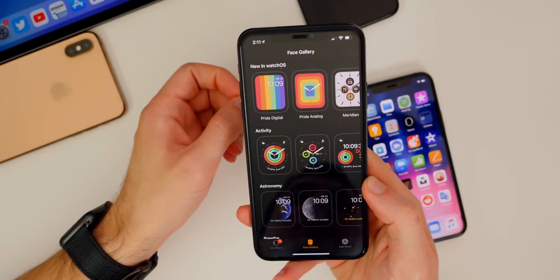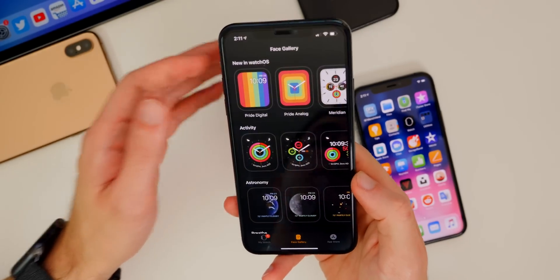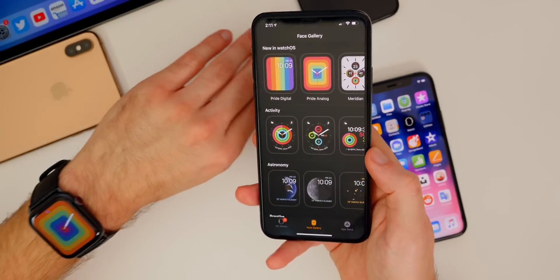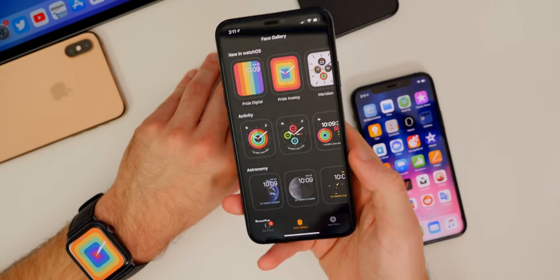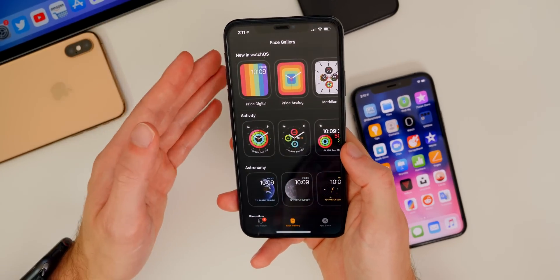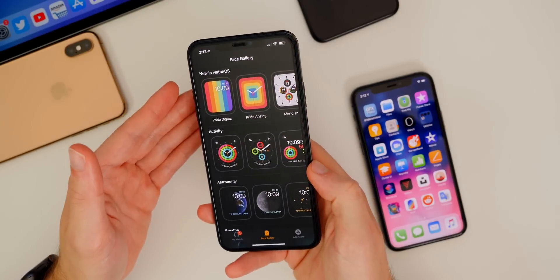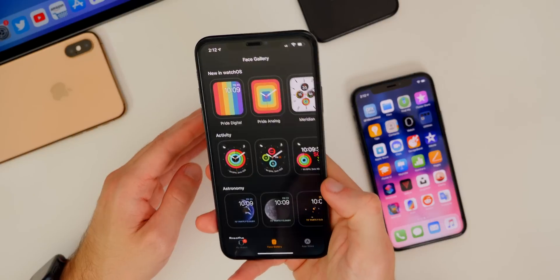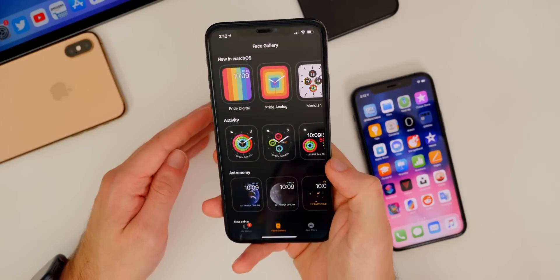watchOS 6.2.5 also brought additional features like the ECG and other health features to Saudi Arabia. But just like iOS 13.5, watchOS 6.2.5 and 6.2.6 aren't expected to have any major new features. You really won't see anything major until watchOS 7, so if you're wanting new features and major bug fixes on your Apple Watch, wait for watchOS 7.